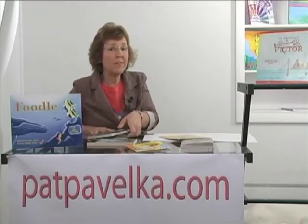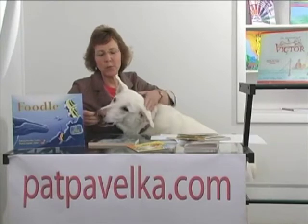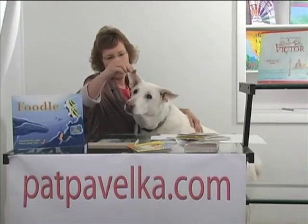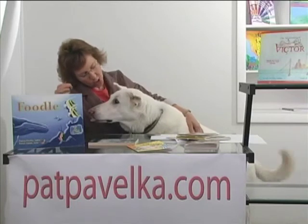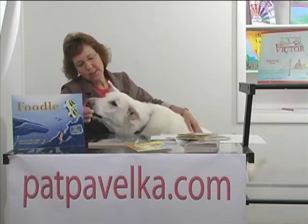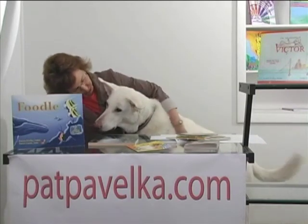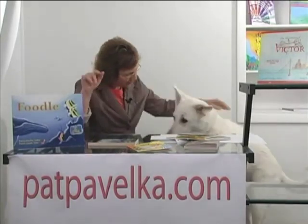Before we leave you today, we've had a very well-behaved guest in the studio today. Joey would like a cookie because he was such a good helper today. Nobody even knew you were here in the studio. Say goodbye — bye-bye!